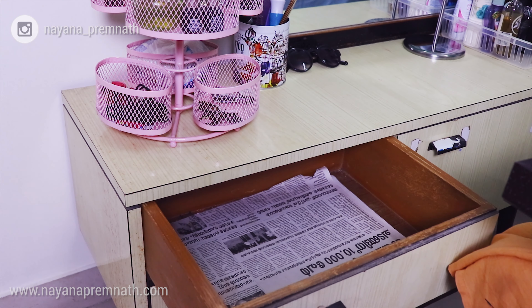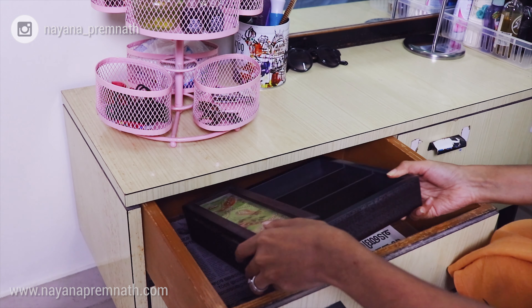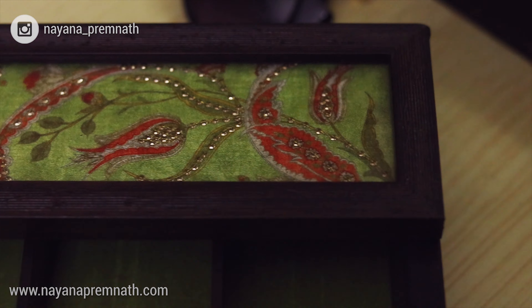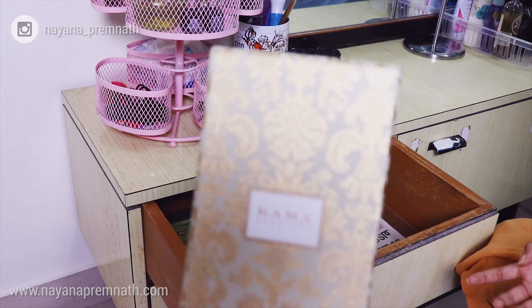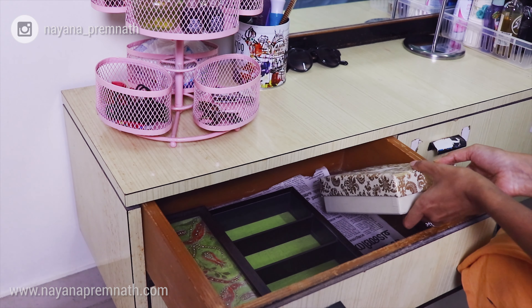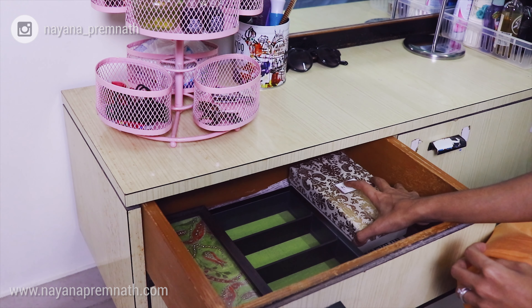Let's start with the first drawer. I'm using an organizer which we got as a wedding gift from a friend. I'll also be keeping our pack of Kama Ayurveda skincare products in here — again, another gift from our friends.